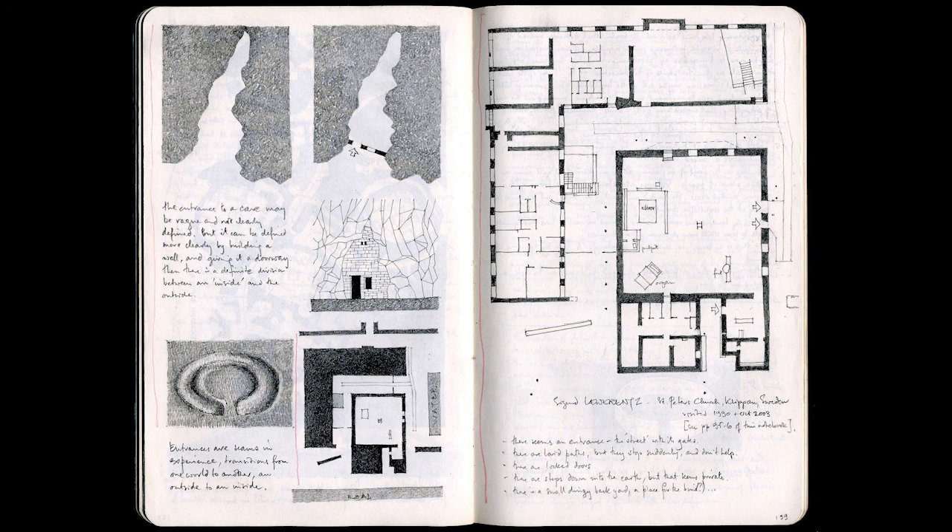You can find lots more examples of my exploration of the theme doorway in the PDFs of some of my notebooks, available from my webpage, simonandwin.com. Here are two more pages on the theme of entrance. I don't restrict my interest to any particular period of history. I'm as interested in ancient prehistoric architecture, when architectural ideas were often more clearly expressed than now, as I am in the present day.